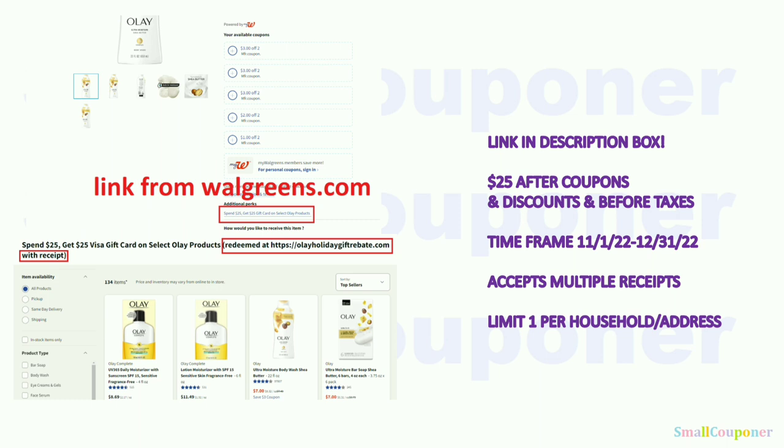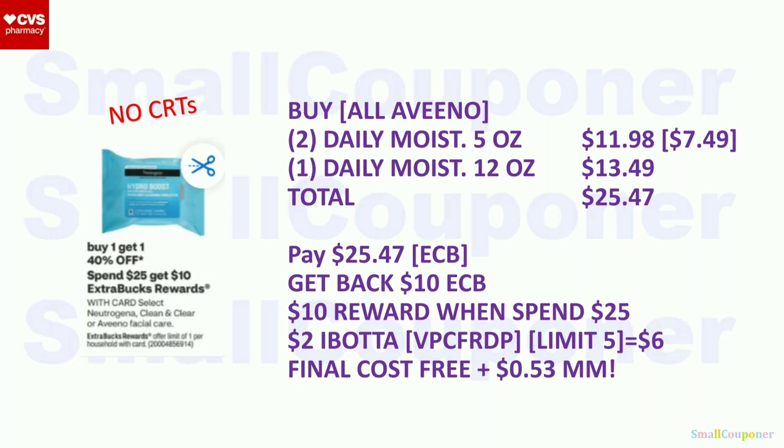The Olay reward requires spending $25 after coupons and discounts but before taxes (found at Walgreens site, linked in description). The time frame for purchases is November 1st through December 31st. They accept multiple receipts. It is a limit of one per household per address.